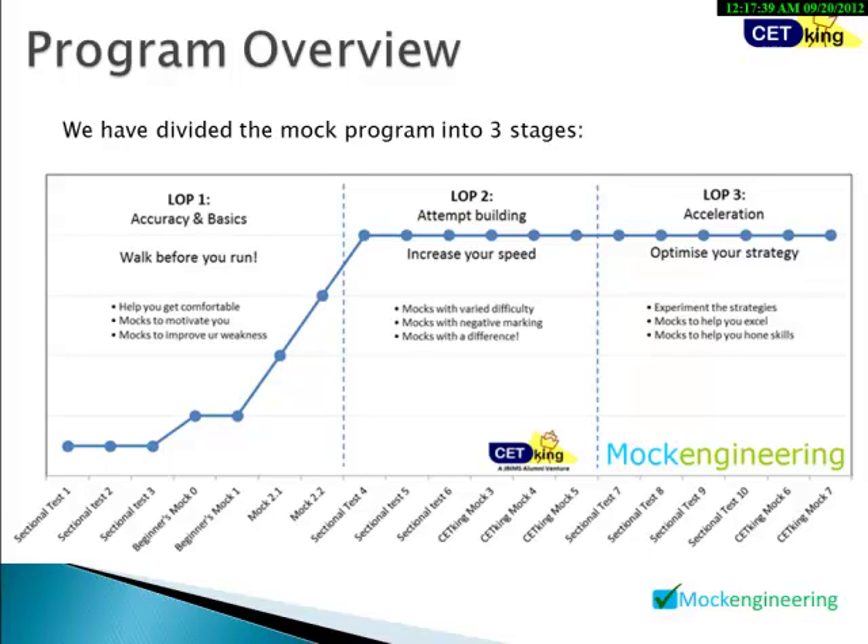Phase two is attempt building and increasing your speed. With varied difficulty levels, negative marking, and other challenges, we work to increase your speed. Phase three is optimization — we experiment with a few mocks to enhance your skills, especially towards the end of the program as you get closer to your exam. This three-phase program starts with easy-level exams and progresses up to actual paper-based exams.